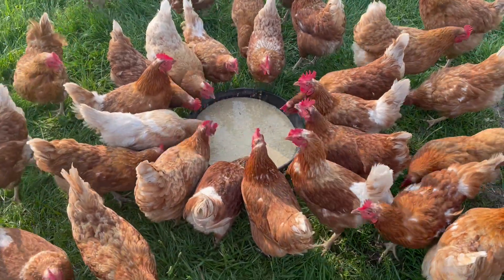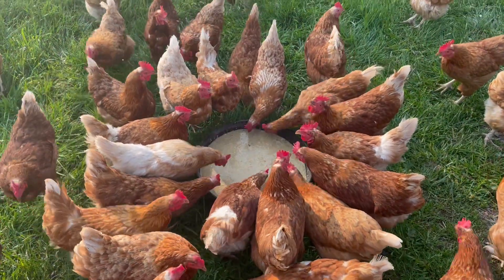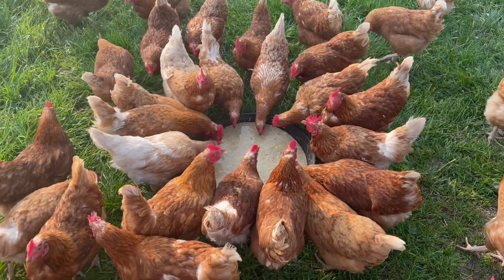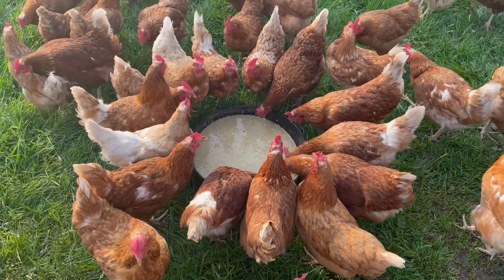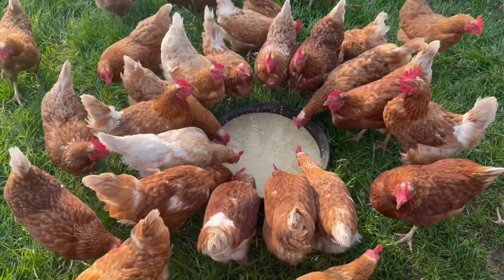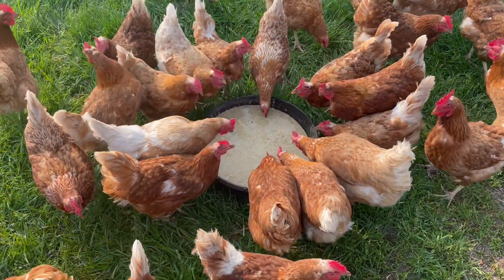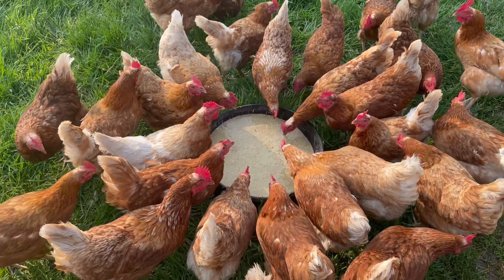I'm just doing a little short video about fermented feed. My sister actually sent me a video recently — a little short, I don't know, on TikTok or something — about how this lady fermented some feed and their egg production almost doubled. It's a little backyard flock. I always do ferment a little bit of their feed; I don't ferment the whole thing.